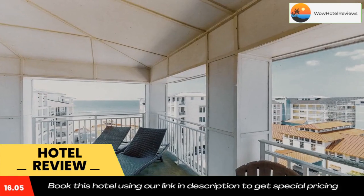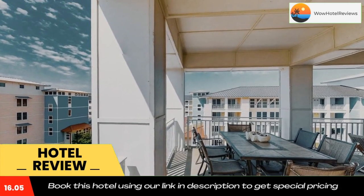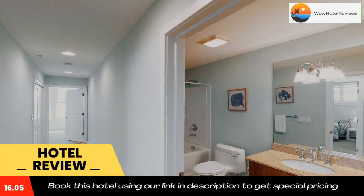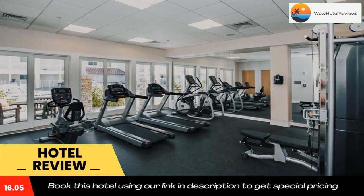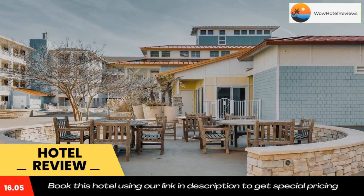Ocean Breeze Waterpark is 14 miles from the accommodation, while Virginia Aquarium and Marine Science Center is 15 miles from the property. The nearest airport is Norfolk International Airport, 29 miles from the Sanctuary Ocean Overlook Penthouse B438. Use our link in the description to get a special discount on this hotel. Don't forget to like and subscribe to our channel.